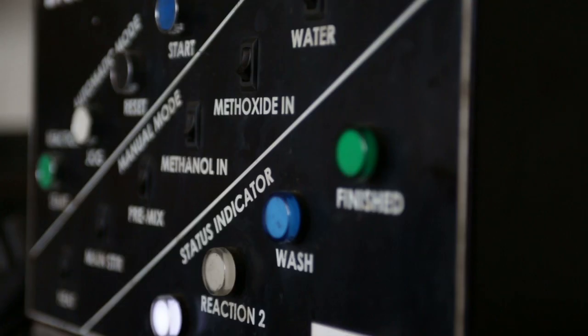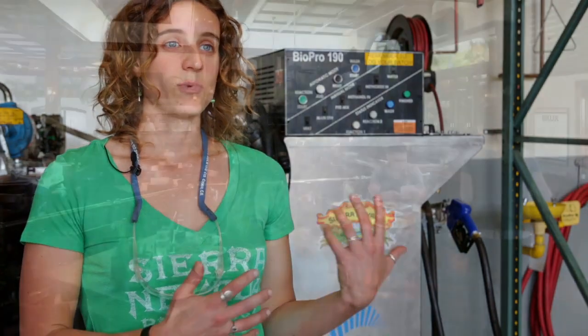We own a BioPro 190 and it fits perfectly into our sustainability program. Our philosophy here at the brewery really is to close the loop on as many processes that we can, and one of the ways we can do that is with the BioPro.